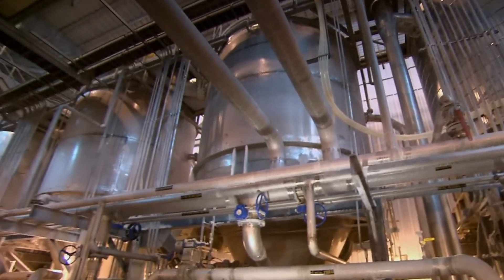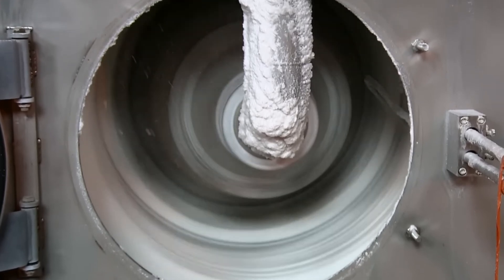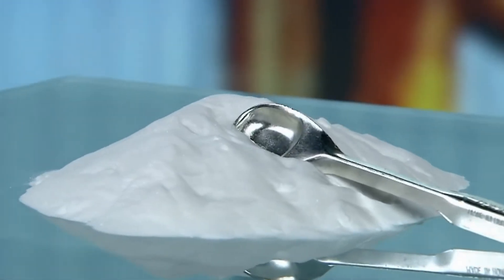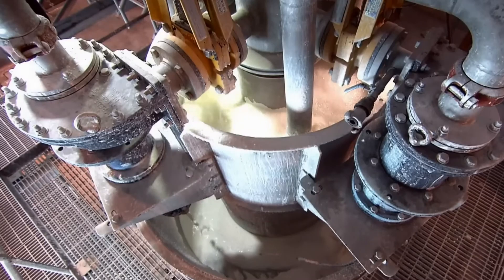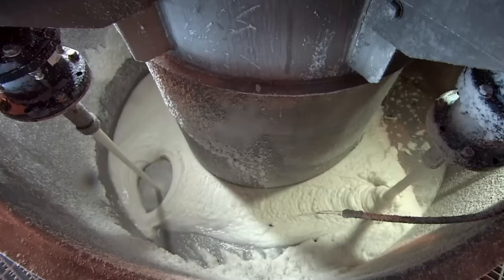The brine passes through a series of tanks, each one gradually lowering the temperature. The sodium bicarbonate crystals grow larger and heavier, eventually sinking to the bottom. By the time the liquid reaches the final tank, it's become a thick, crystal-filled slurry. At this stage, the slurry is pumped into a machine called a hydrocyclone, which spins the mixture at high speeds.